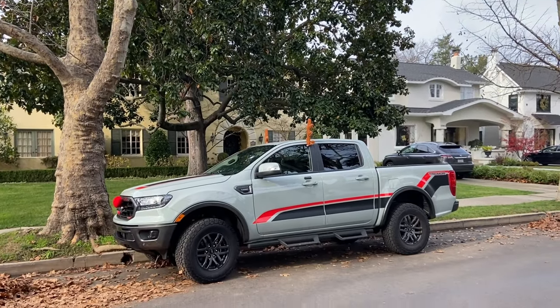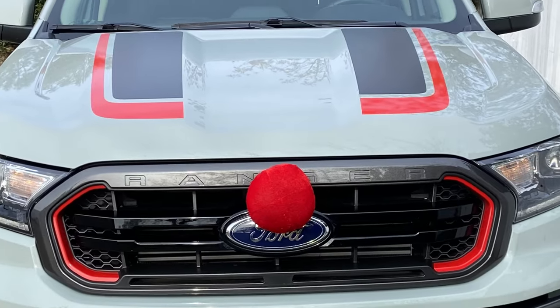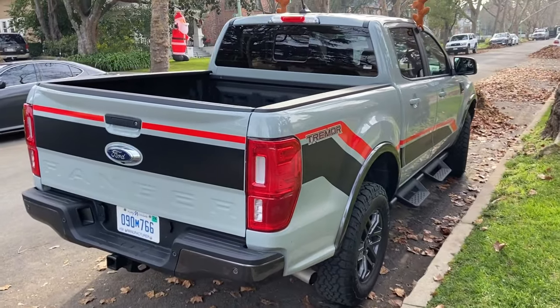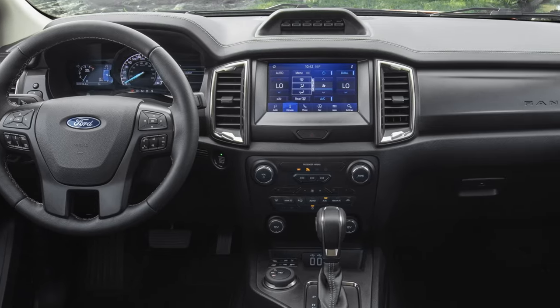I've gotten some comments on the cool paint job of this Ford Ranger Tremor package. It's got racing stripes all the way to the back — it really is a catchy-looking vehicle. It's very quiet and comfortable as well.